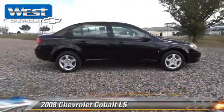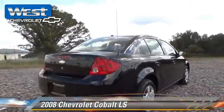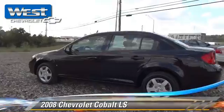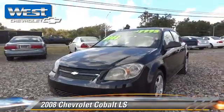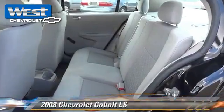The 2008 Chevrolet Cobalt LS. Powered by a 2.2-liter four-cylinder engine with an automatic transmission, this vehicle gets up to 31 miles per gallon. This Chevrolet features front-wheel drive, privacy glass, and dual front airbags.